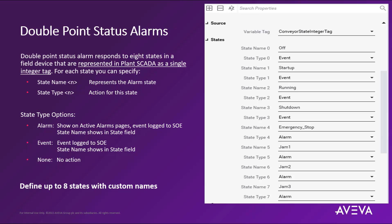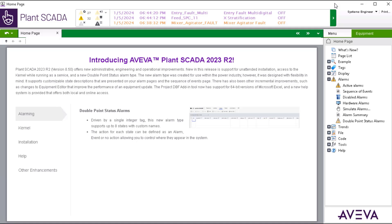Passing through the driver runtime interface for highly accurate alarm event data injection into the SCADA system. Let's take a look at the Plant SCADA runtime and how this new feature works by opening up the example project provided with this release. We'll navigate to the new double point status alarms page where we can use this page to learn more about this new feature.